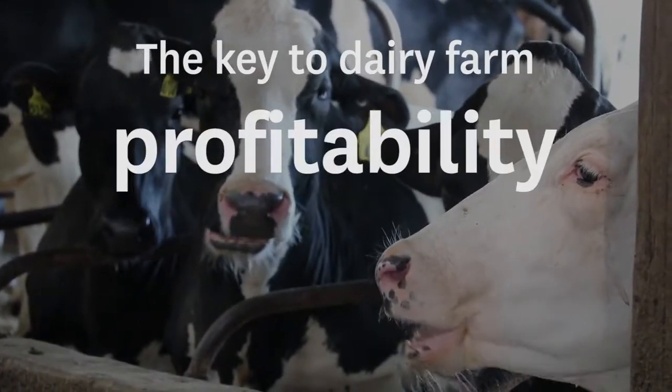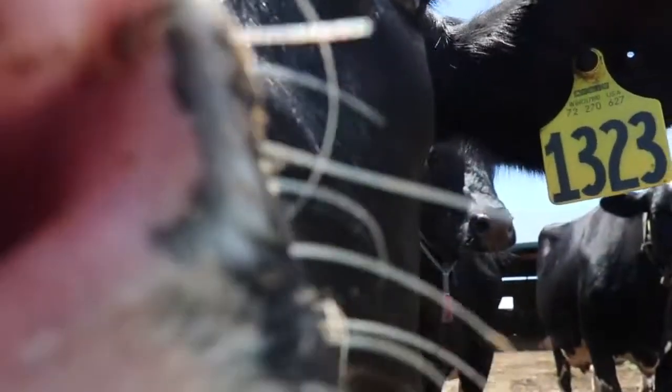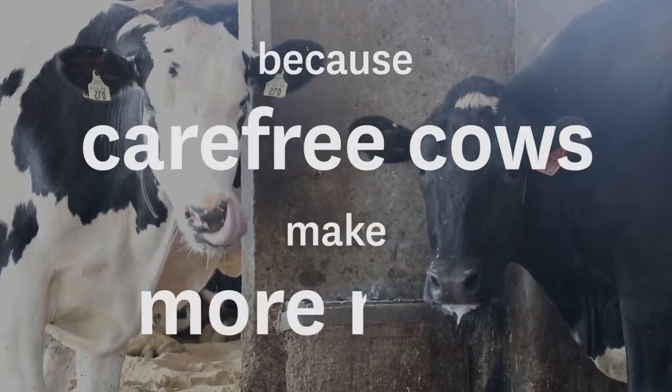The key to dairy farm profitability is carefree cows. Because carefree cows make more milk.